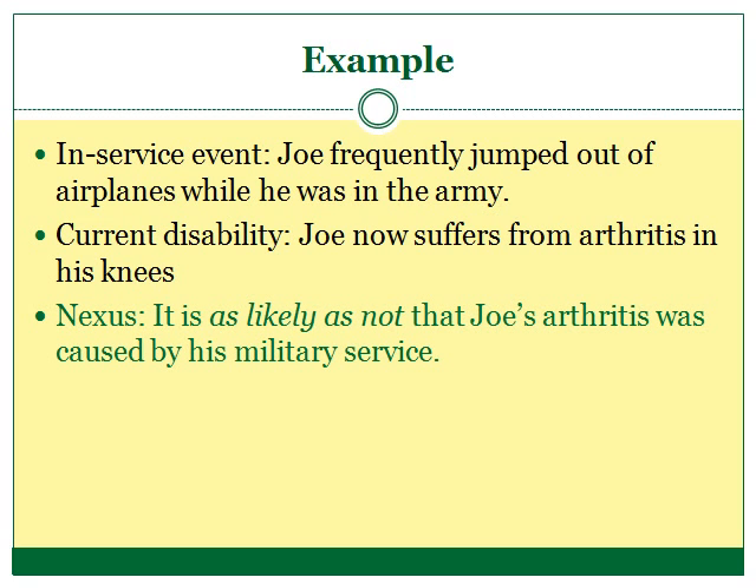For example, let's say Joe spent his time in the military jumping out of airplanes and now suffers arthritis in his knees. If Joe's doctor says that it is, as likely as not, that Joe's arthritis today was caused by him jumping out of planes in the military, then Joe will have proven the nexus requirement for his claim.